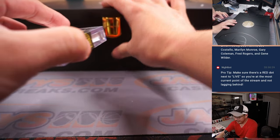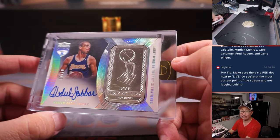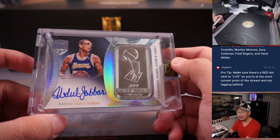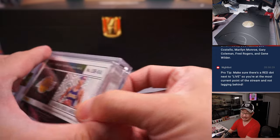First one is some fine, fine silver — Kareem Abdul-Jabbar, four out of ten. Awesome, nice first hit.